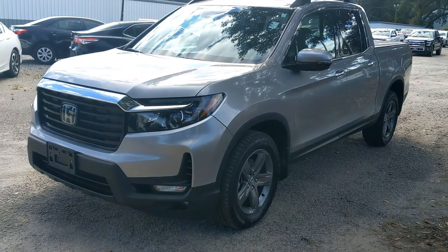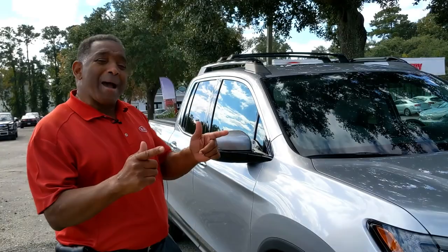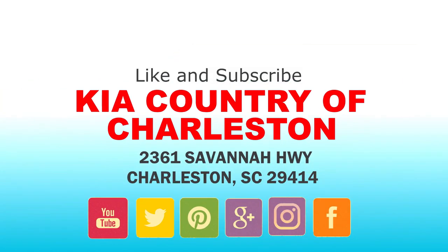Come on down to Kia Country of Charleston and take another look at this beautiful silver with black trim Honda Ridgeline. Come by 2361 Savannah Highway so I can see you in a Kia along with this Honda Ridgeline.